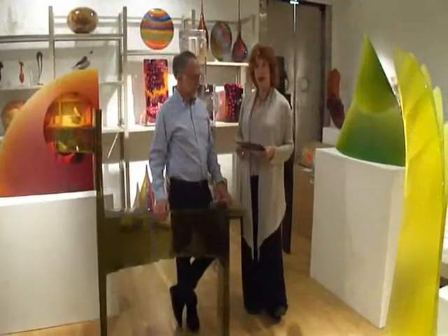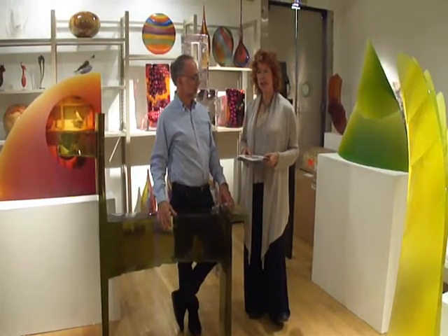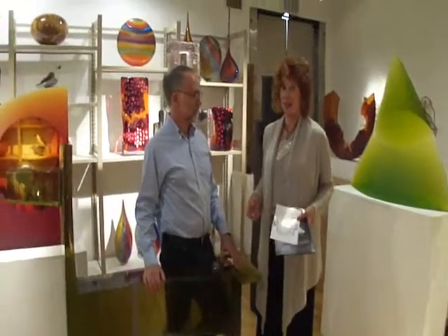Hi, this is Gail Shields-Miller and I am in Heller Gallery, downtown on West 14th Street. I'm with Doug Heller, the fabulous owner of a fabulous gallery here. Everything's about glass and one thing is more fantastic than the next. And he will be one of the exhibitors and dealers at the SOFA show.